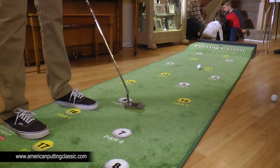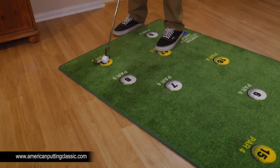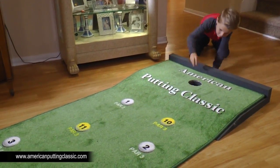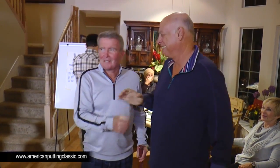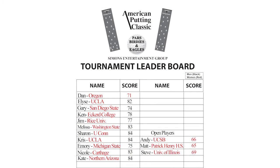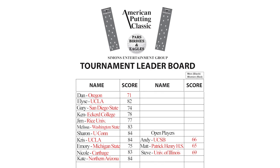My battle with Matt continued, but he was just too good for me. Our high school superstar wins with an eagle on his final putt — the end of our match and lots of fun and excitement. There's a golfing story behind every name on our leaderboard, but most importantly, everyone shared the camaraderie, fun, and excitement of the American Putting Classic.